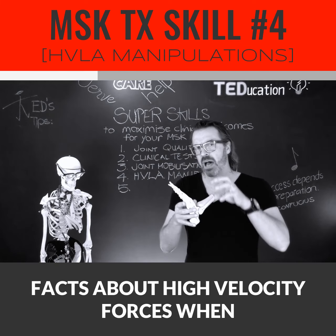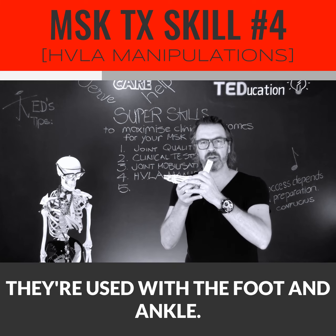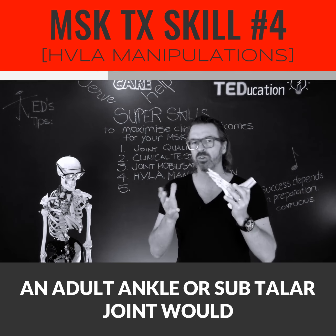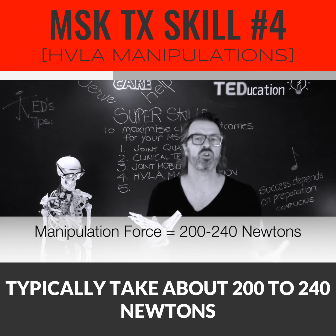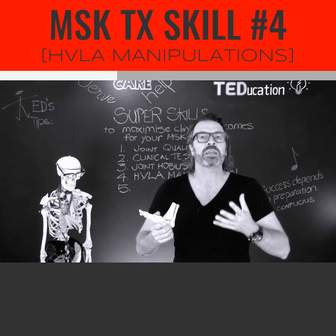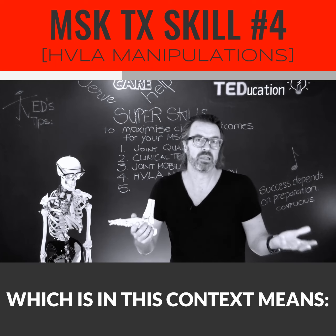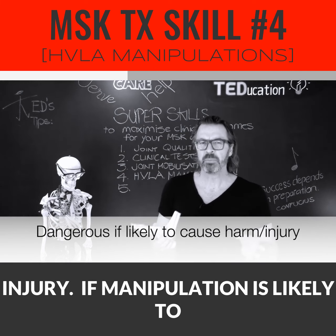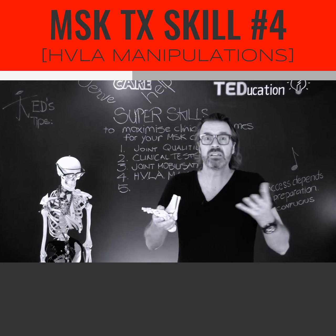Rather, I'd like to highlight the anatomical facts about high-velocity forces when they're used with the foot and ankle. A high-velocity manipulation on an adult ankle or subtalar joint would typically take about 200 to 240 newtons of force. To determine if this manipulation could be dangerous, we need to clarify and define the term 'dangerous' — which, in this context, means likely to cause or result in harm or injury. If manipulation is likely to cause harm or injury, then it's reasonable to conclude that it could be dangerous.